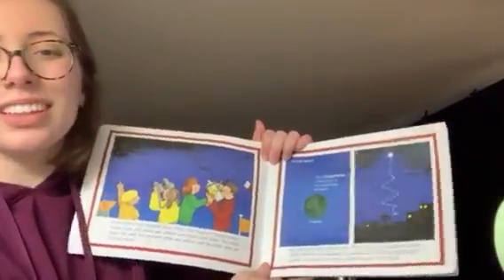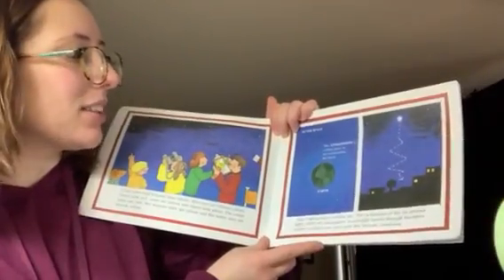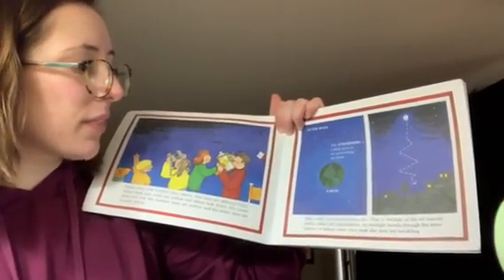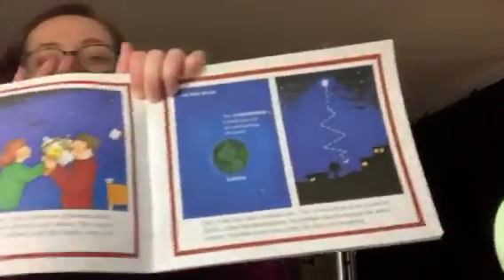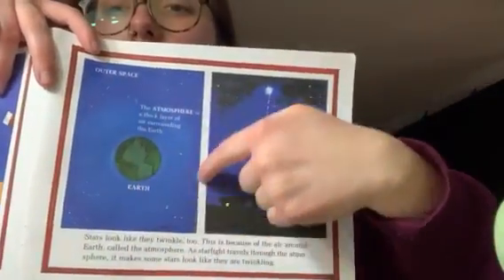Stars look like they twinkle — kind of like Twinkle, Twinkle, Little Star, the song. This is because of the air around the Earth called the atmosphere. As starlight travels through the atmosphere, it makes some stars look like they're twinkling. This part around our Earth, that's our atmosphere.